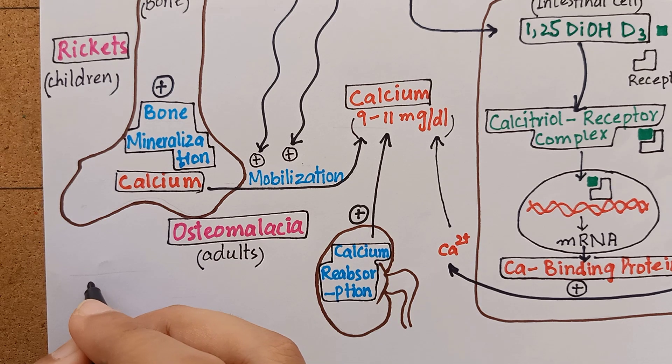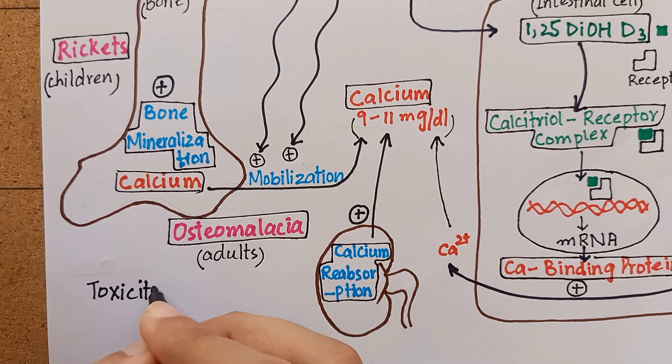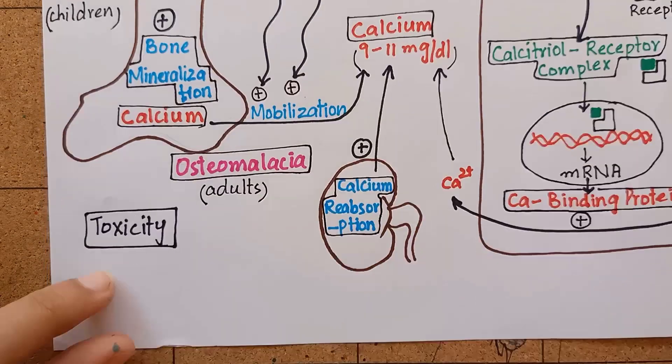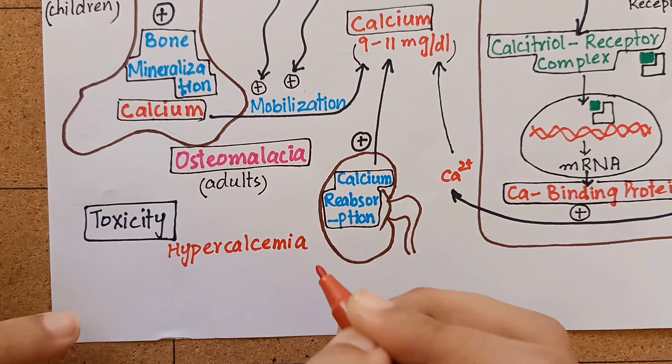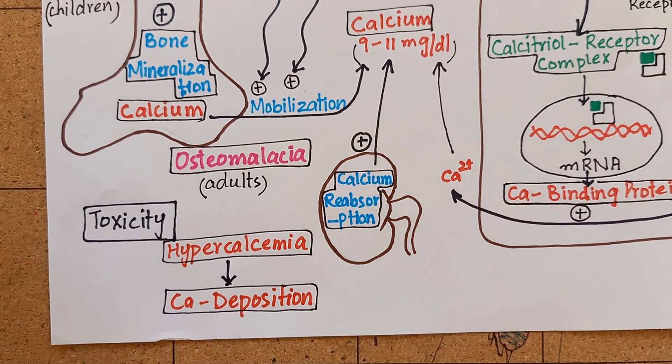Regarding the toxicity of vitamin D: like all fat-soluble vitamins, vitamin D can be stored in the body up to toxic levels. High doses of vitamin D can cause hypercalcemia, which can lead to calcium deposition in arteries and other organs.